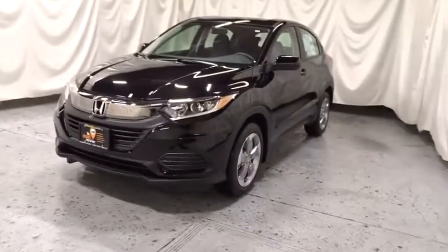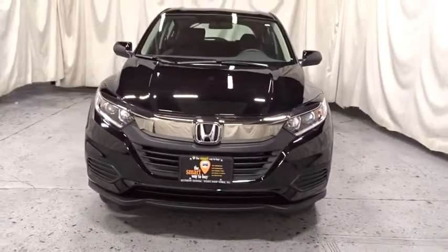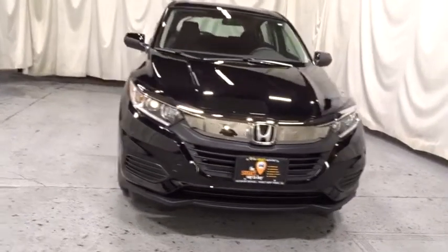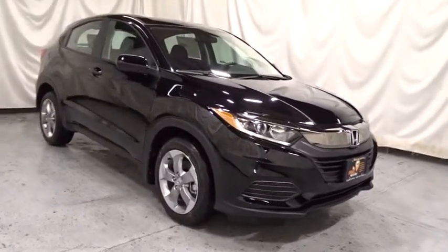2019 Honda HRV. The HRV has a good-looking exterior with a clean design. It comes with a well-tuned suspension and a handsome and flexible interior with tons of options to choose from.